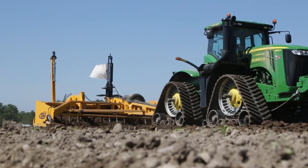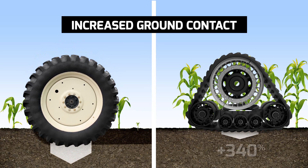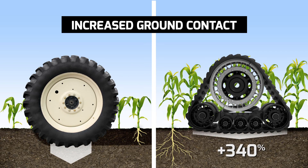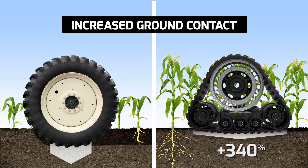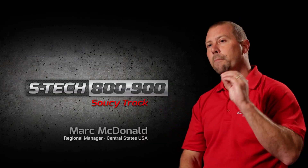The soil's health is a constant concern and a driving factor at Susie Track. Our four-track system increases footprint up to 340% over tires, providing better traction and, most importantly, decreased pressure on the soil. This reduced compaction and soil disturbance directly influences profitability.